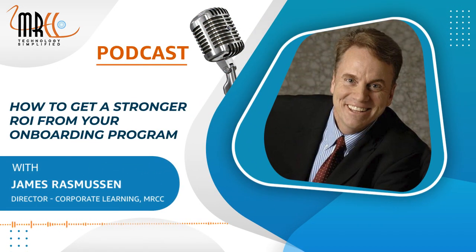Hi everyone, my name is Jim Rasmussen and I worked in the learning and performance space as a corporate learning sales executive for more than 25 years, primarily collaborating with talent leaders in support of learning excellence for their organizations.